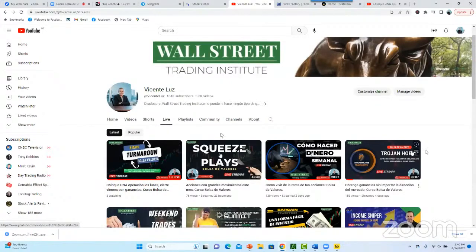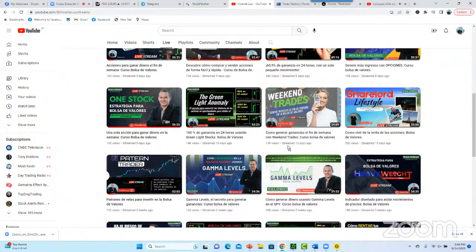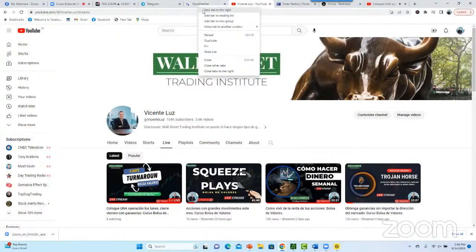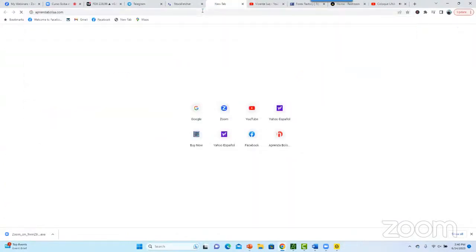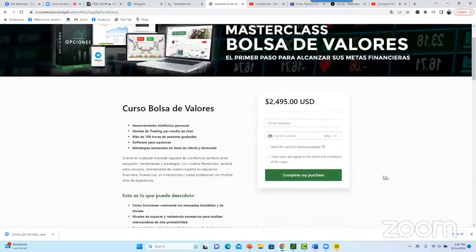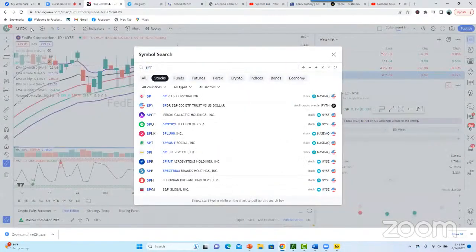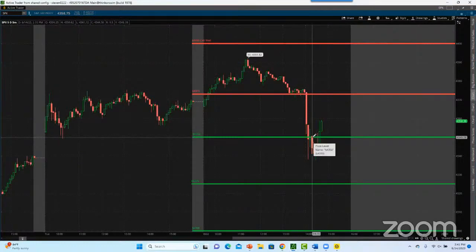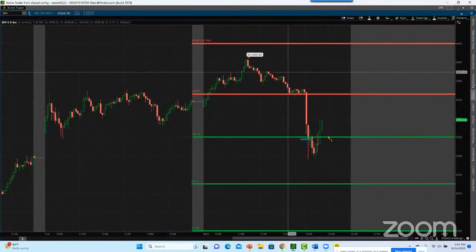Todo incluye nuestro programa cuando te haces miembro en prendabolsa.com. Fácilmente podríamos vender cada módulo en $2,500. Solo por el 5-Day Turnaround ya valdría la pena, y eso sin contar todo lo demás. Si quieres tomar acceso y unirte al mejor programa de bolsa de valores, ve ahora mismo a prendabolsa.com. Te haces miembro por vida — sin pago mensual, sin pago por semana, sin pago por clase. Todos los días invertimos juntos. El SPY llegó a mi Gamma Level, como estaba diciendo — somos los únicos que tenemos estos Gamma Levels y los pintamos en el chart.